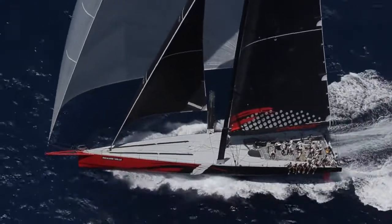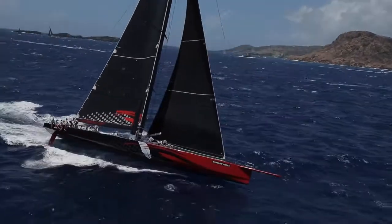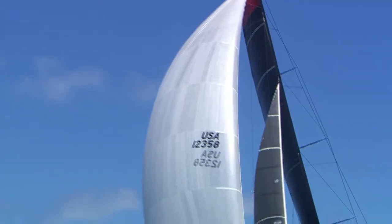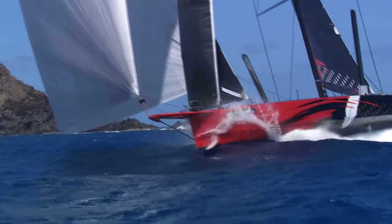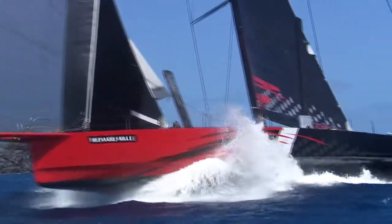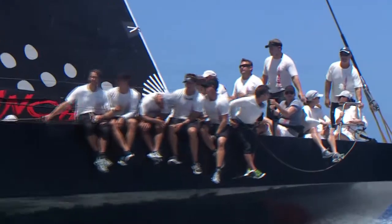Comanche is built to be fast, built to win elapsed time. We don't even know what our handicap rating is — it's just to try to win elapsed time. It's been a two-year design and build process, and Rambler's in the same boat. It just so happens these two boats came out at the same time. So today was really unique — it was the first time these two super maxis got to line up, and today we got the better of them. We like what we saw today, to be frank.